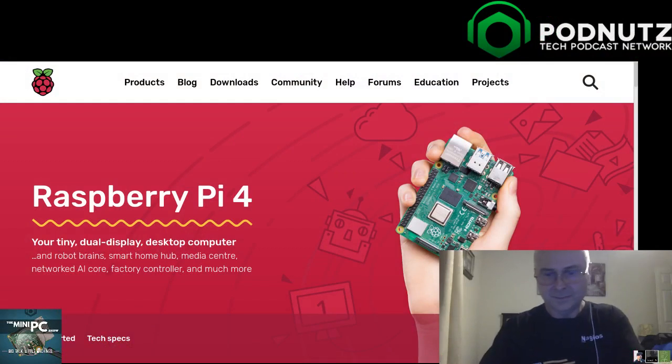Brian might be joining us in a little bit. Summertime, kids, family - lots of stuff going on. But we cannot begin to avoid the actual headlining news of the week: about 48 hours ago, the Raspberry Pi 4 was officially launched.